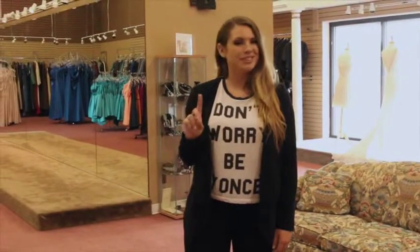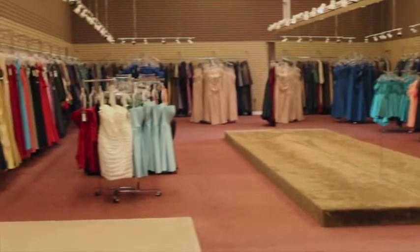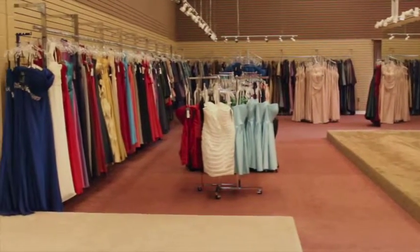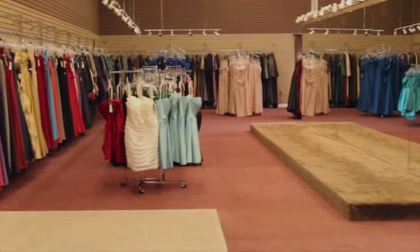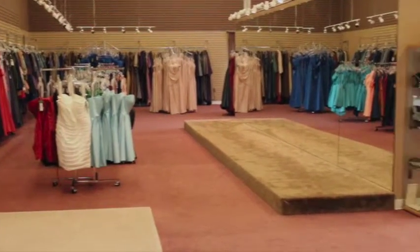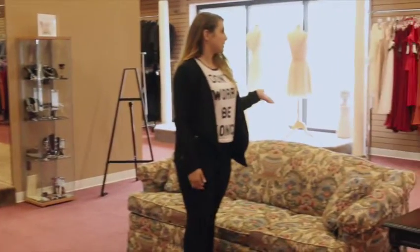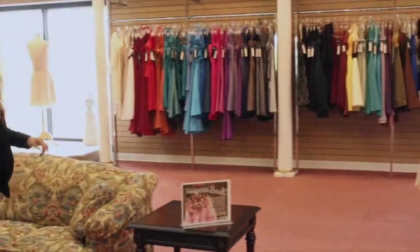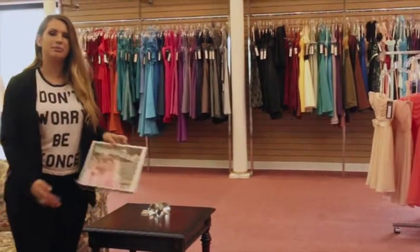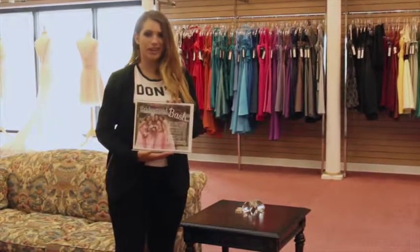There will be no ugly bridesmaids dresses if you get them from Bridal Elegance. As you can see on this side we have a huge selection of long bridesmaids dresses. We do also have a selection of off-the-rack bridesmaids dresses if you need to get dresses in a hurry. We also have mothers' dresses in the back. On this side we have short bridesmaids dresses and high-low styles if you can't decide between short or long. We do also host the bridesmaids bash on Wednesdays where if all your girls come in, they can receive 10% off if they all order on that day.